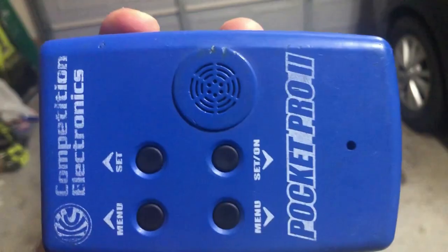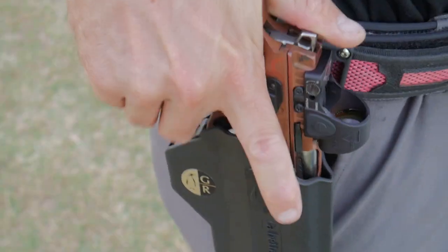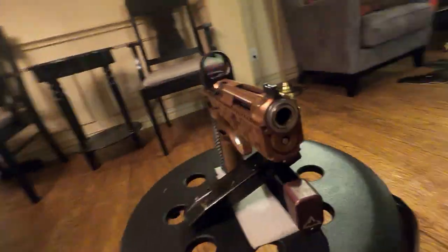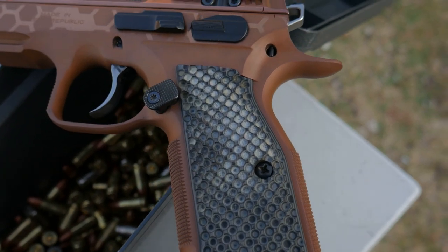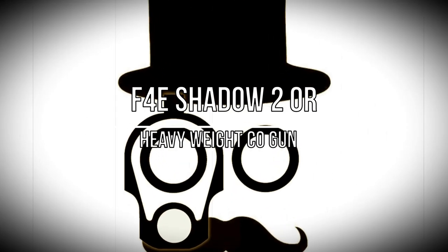Tonight we are talking about the very exciting, very attractive, and very orange Fire 4 Effect Shadow 2 Optic Ready. Welcome back to the Humble Marksman Channel. I'm David, and I'll be your guide in pursuit of practical pistol proficiency. Tonight we are talking about the Fire 4 Effect Shadow 2 Optic Ready.